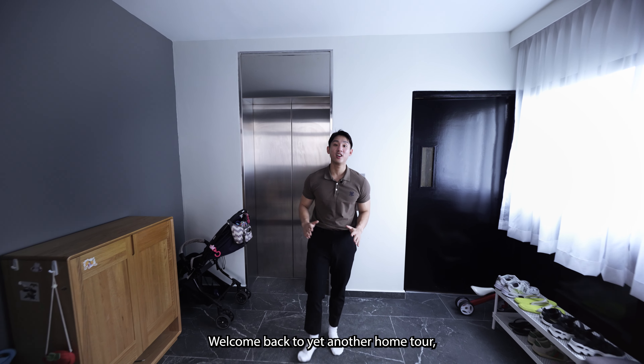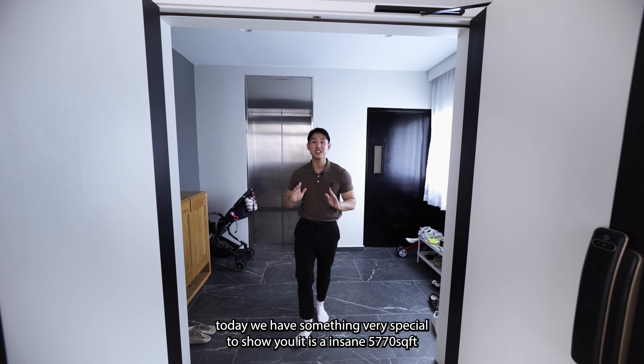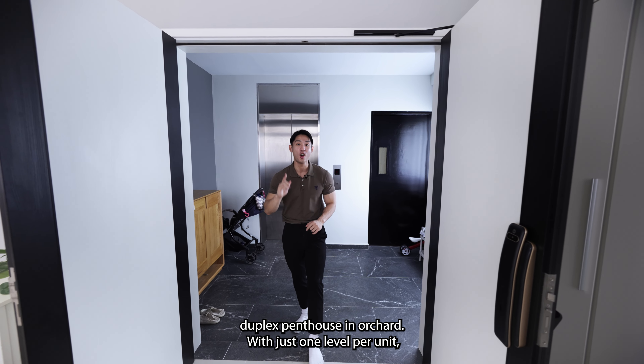Welcome back to yet another home tour! Today we have something very special to show you — an insane 5,770 square feet duplex penthouse in Orchard.